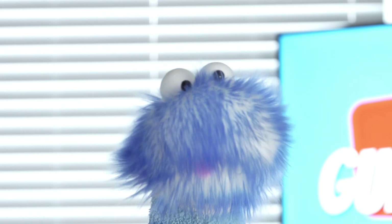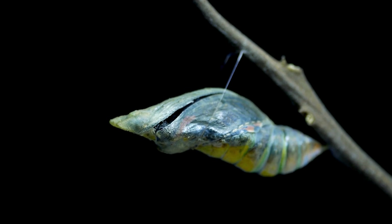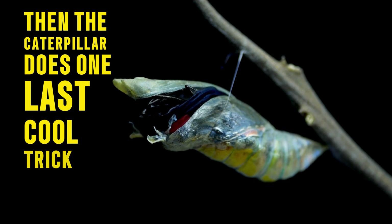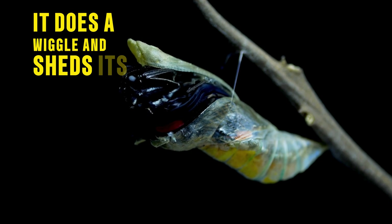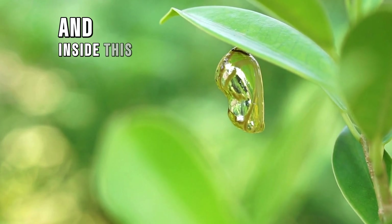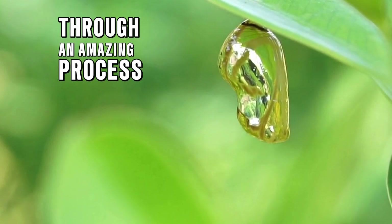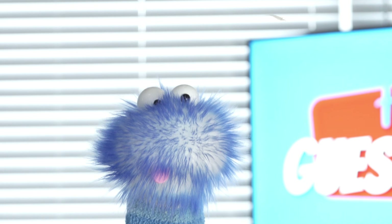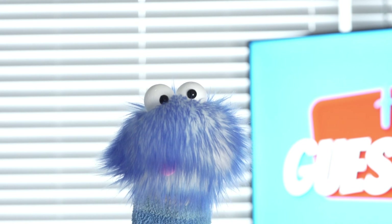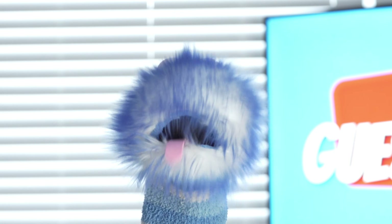Next, something weird happens inside the caterpillar's body — it releases some funky juice that turns all of its caterpillar parts to mush or soup on the inside. Then the caterpillar does one last cool trick: it wiggles and sheds its outer skin, leaving behind a hard shell called a chrysalis. Inside this chrysalis shell, the caterpillar soup reorganizes through an amazing process called metamorphosis.